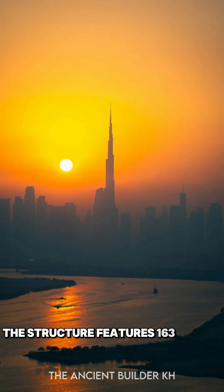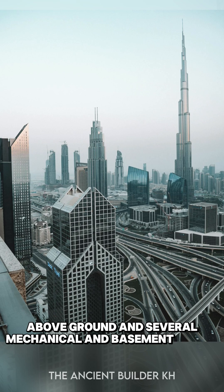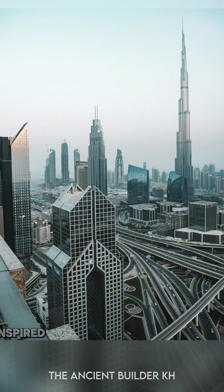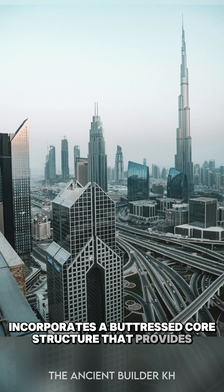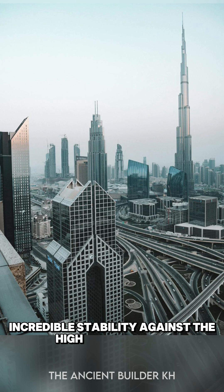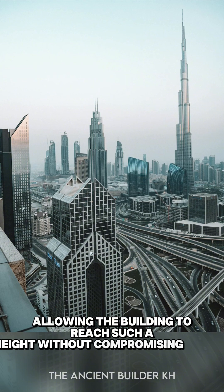The structure features 163 floors above ground and several mechanical and basement levels. Its design, inspired by the Hymenocallus flower, incorporates a buttressed core structure that provides incredible stability against the high desert winds, allowing the building to reach such a height without compromising safety.